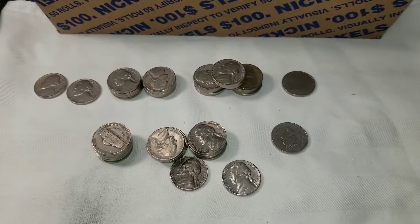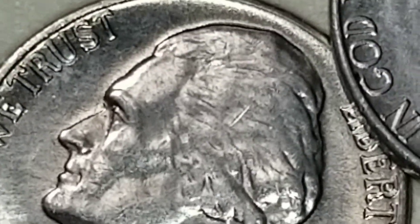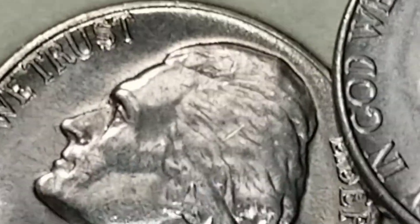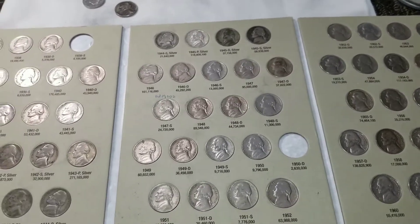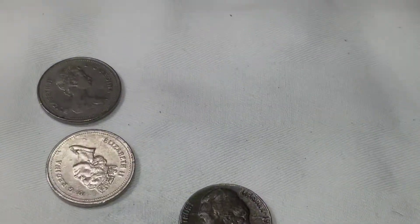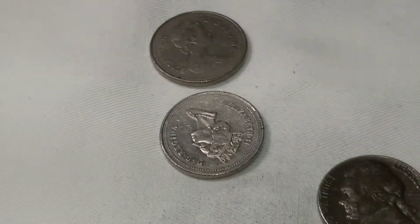Let me pull out the albums and see if we're getting any upgrades. The 64D — there's a little bit of chatter by his ear on the album one, but this one doesn't have that. That one's got a big gouge in it, this one does not. The fields on this one are a little sharper, so I'll pop that out. Kind of shocked that that was an upgrade. The second album is going to stay the same — I didn't find anything to upgrade, and we still need that 50D and 38S. I thought about putting in that '59 just to have it in there, but I'll stick with what I got. And of course we got those two Canadians.